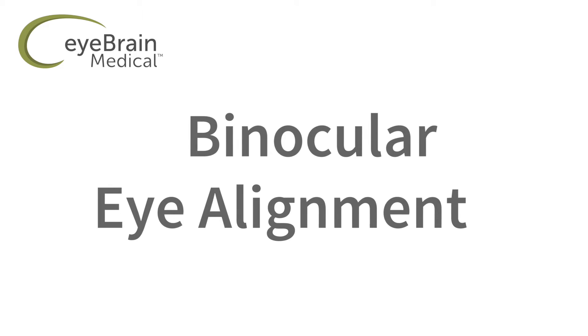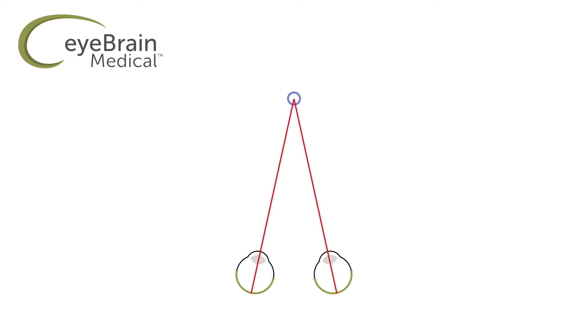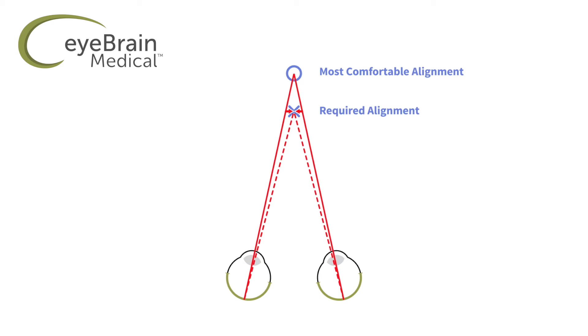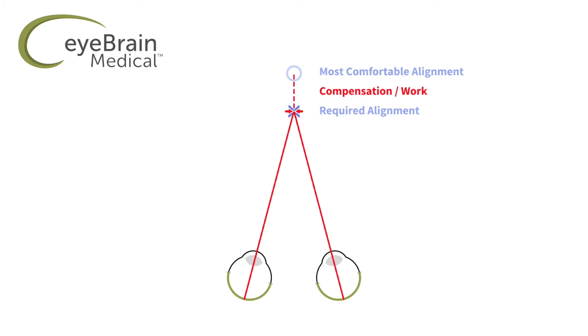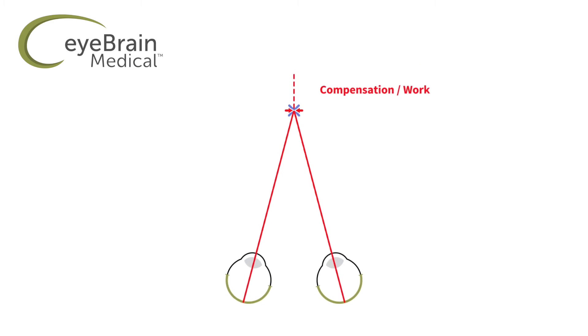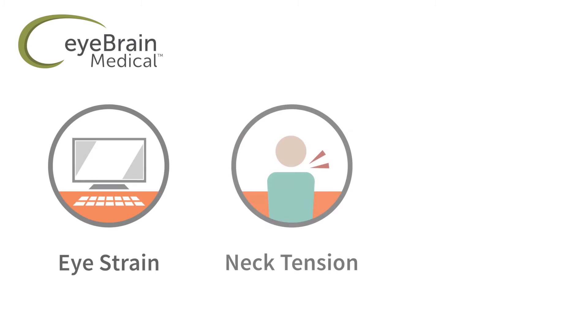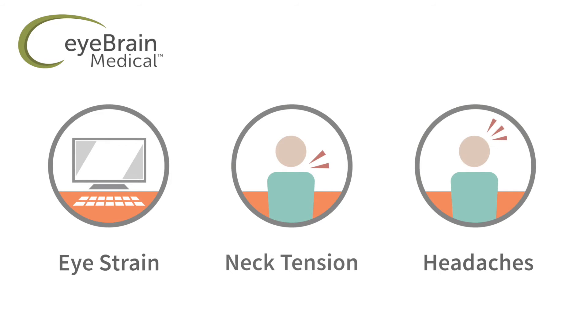In this example, we are evaluating two types of binocular eye alignment. First, where your eyes naturally want to go — a patient's most comfortable, relaxed alignment. And second, where your eyes need to go — the patient's required alignment to fuse a target. If your most comfortable alignment and your required alignment are different, your visual system will constantly compensate to see the world in one cohesive image. These constant compensating eye movements cause excess work and can lead to symptoms like eye strain, neck tension and stressful end-of-day headaches.